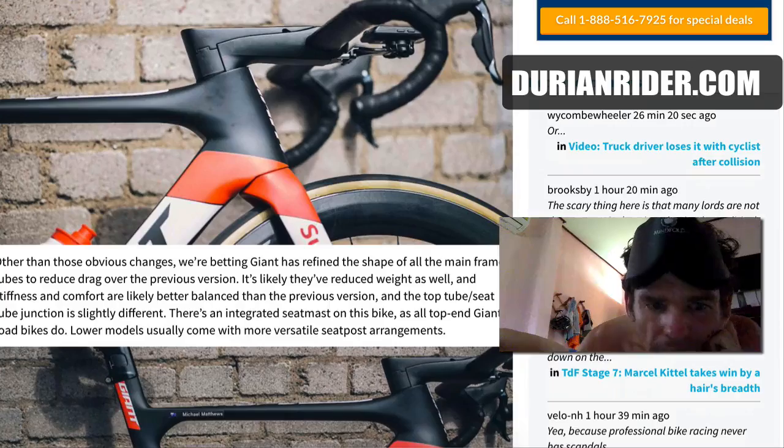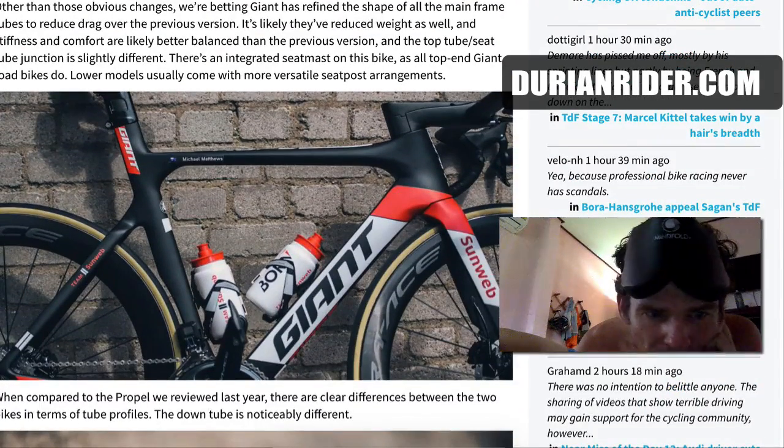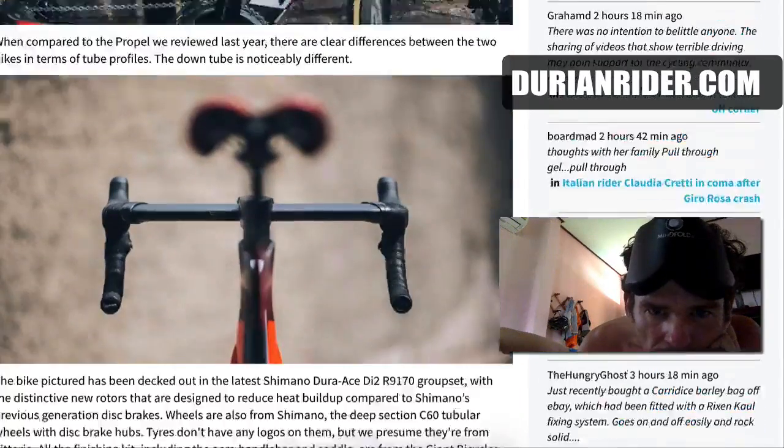It looks very similar to Canyon and BMC, which I'm sure Giant will be working to some degree. It does have a lot more tyre clearance — look at that tyre clearance. The down tube is notably different as well.